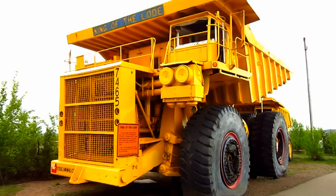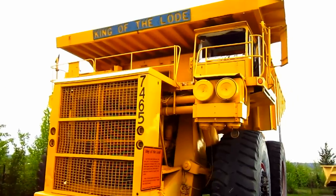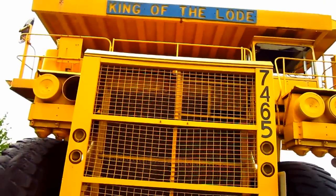Later on, in 1995, Liebherr acquired Weista and continued to develop the truck. And the KL2450 was later renamed the Liebherr T262.